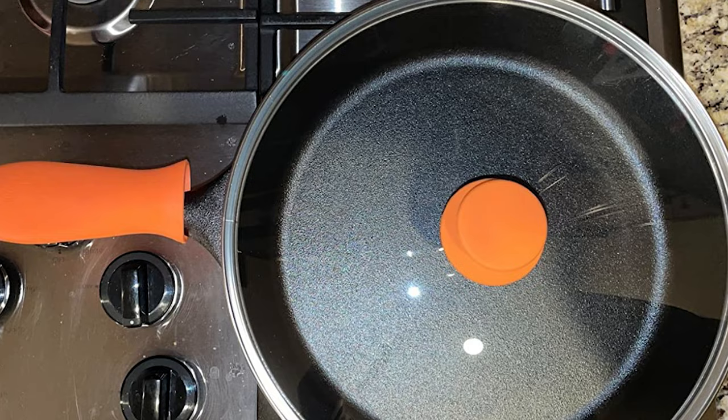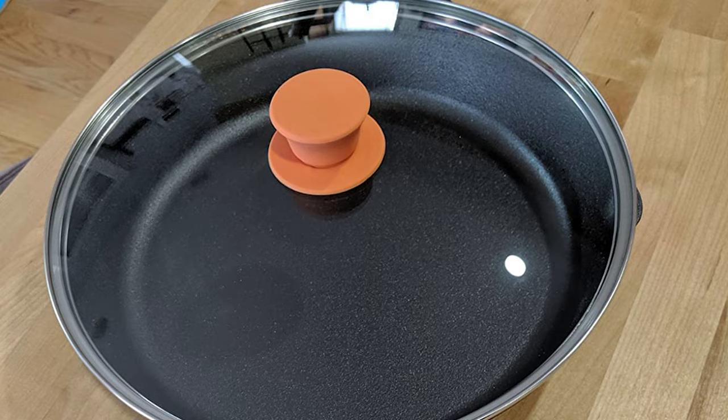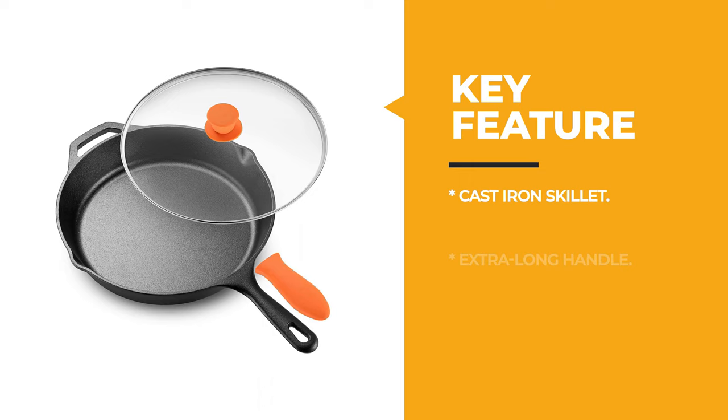This 12-inch skillet features an extra long handle and includes a heat resistant holder with a tempered glass lid. Now you can master all your favorite dishes and enjoy easier handling when cooking and serving. The more you cook, the better it performs. This two-in-one set of frying pans with lids is a high performance all-rounder, whether you're stewing at home or gearing up for campfire cooking — master bacon, eggs, omelets, pancakes, roasts, turkey, chicken, steaks, bread, casseroles, and more.